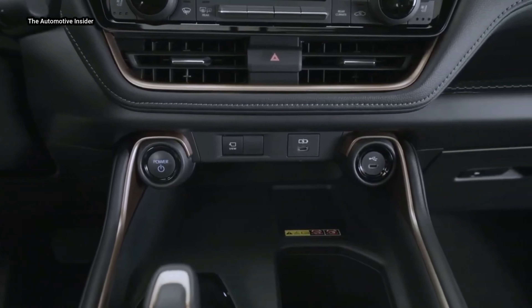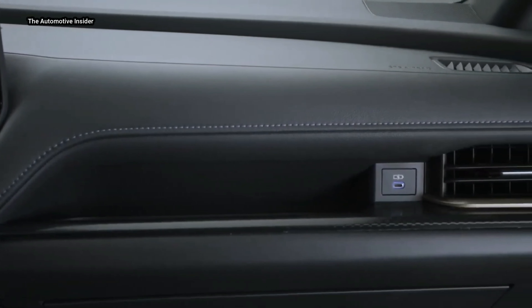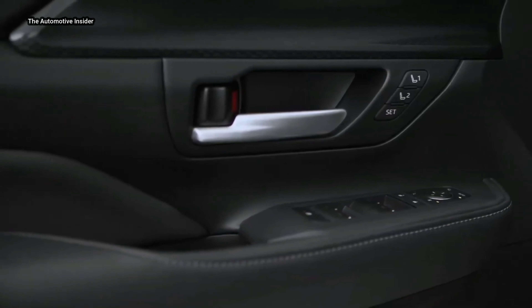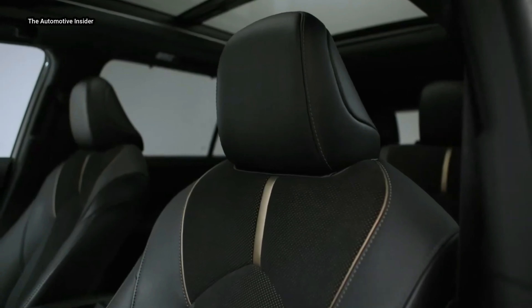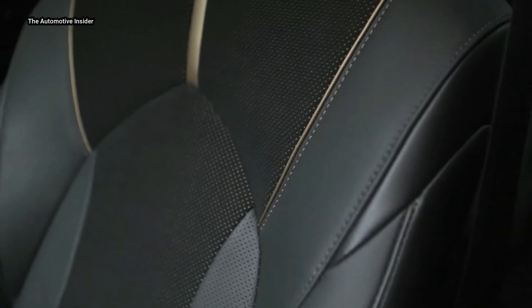Drivers will enjoy available leather-trimmed seats with 10-way power driver and 8-way passenger adjustments on Limited and Platinum grades. And exclusively for Hybrid Max, drivers will experience ultra-suede and leather-trimmed seats with bronze-colored accents. According to Toyota, the Grand Highlander is set to arrive at dealerships in the summer of 2023.